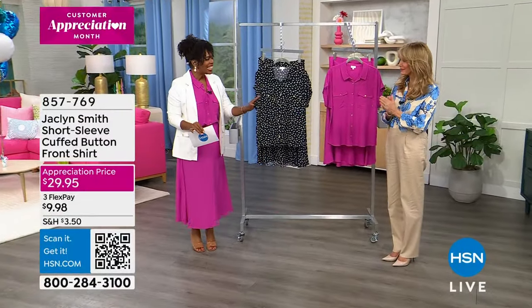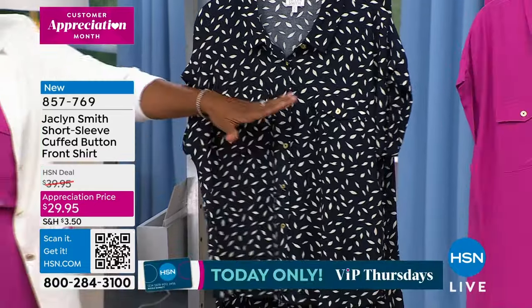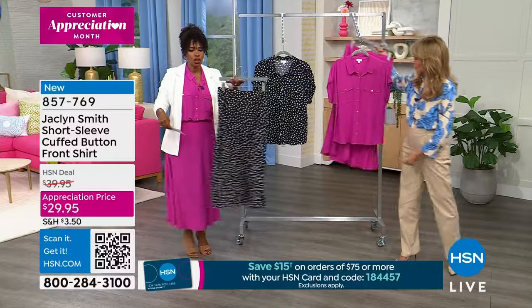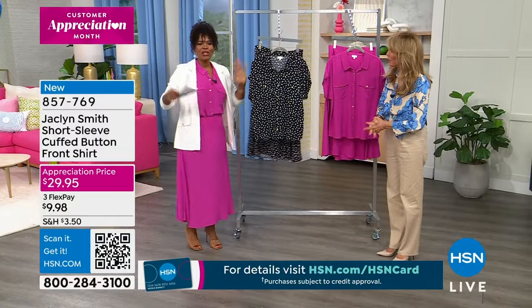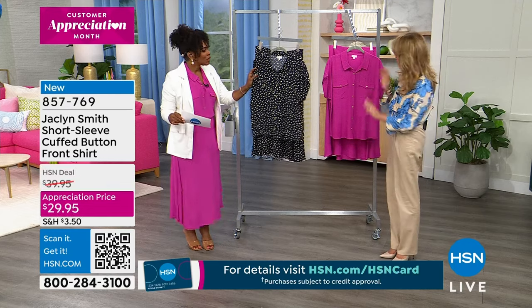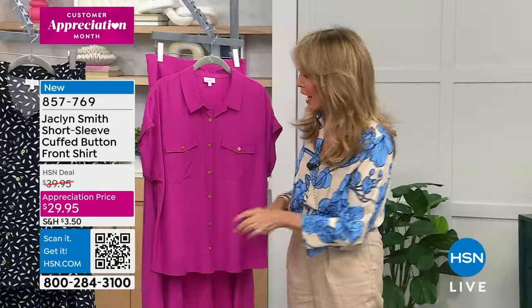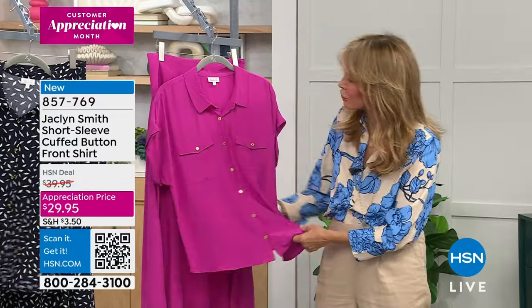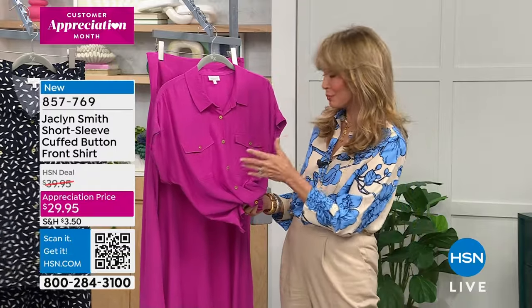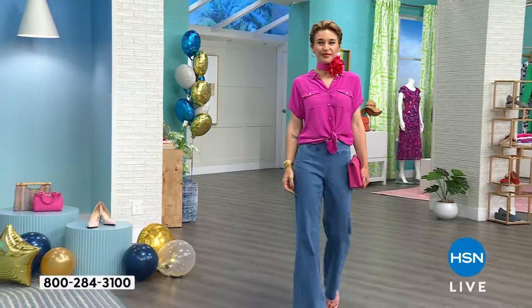Jacqueline Smith is with us this entire hour. We're going to move on to this top — the short sleeve cuffed button front shirt — in your choice of night sky speckle or fuchsia red. It does have matching skirts, so you can get both together. This top is brand new — first time we're featuring it. It's 100% rayon and just feels like a dream. I am a collector, and this particular top was inspired by a vintage camp shirt I wore on Charlie's Angels. I love those treasured items — they stay in my closet and re-inspire me.